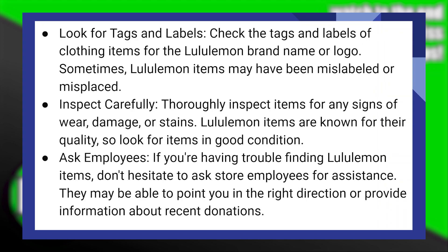Check the tags and labels of clothing items for the Lululemon brand name or logo. Sometimes Lululemon items may have been misplaced or mislabeled. Thoroughly inspect items for any signs of wear, damage, or stains. Lululemon items are known for their quality, so look for items in good condition.